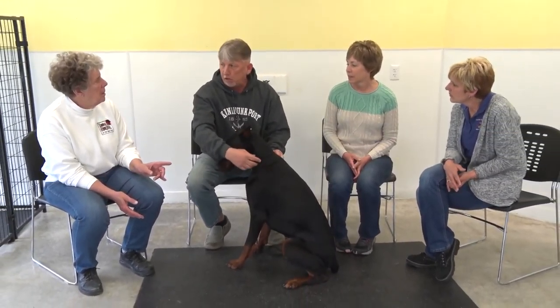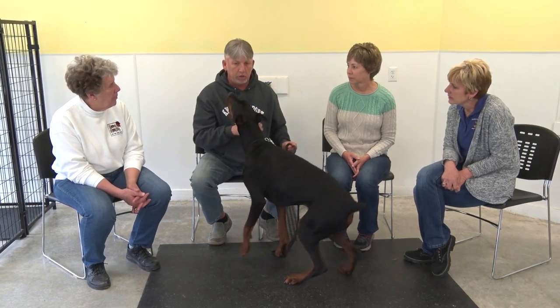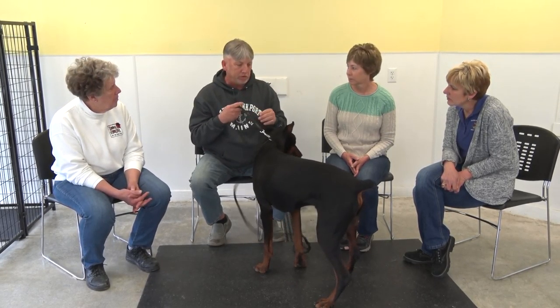Where is he from? Wellsboro. There's a breeder there who only breeds them once a year.